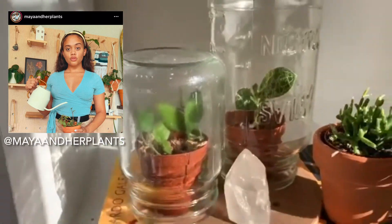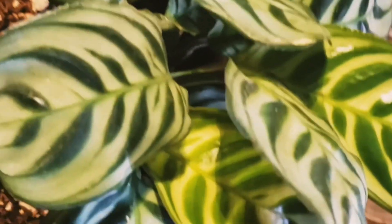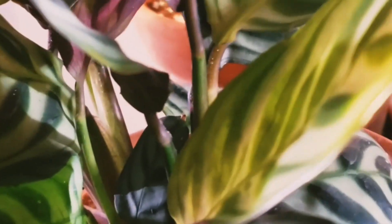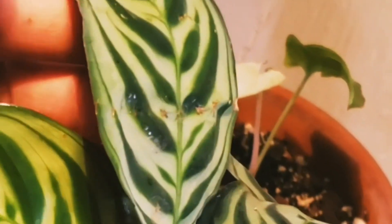I had to start this one off with my calathea fishbone — this is one of my ultimate favorites right now. The reason being is because of this purple underleaf and the beautiful foliage on the top. Honestly, it has not given me any problems — super easy to care for, very affordable, very accessible. Just like my next plant: this is my rattlesnake calathea, the lancifolia — super easy to care for, beautiful foliage, beautiful underleaves.